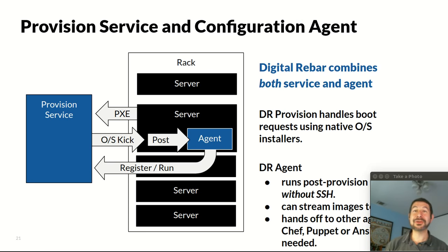In that demo, what you're seeing is a server gets provisioned — it PXE boots, goes through the process, we install an operating system, and our agent does post-provisioning things like SSH keys, burn-in, and cleanup.